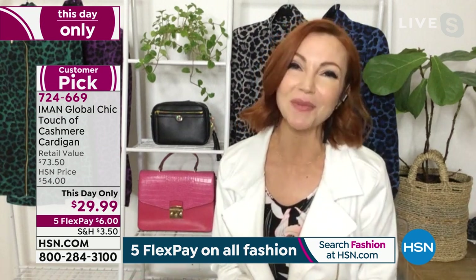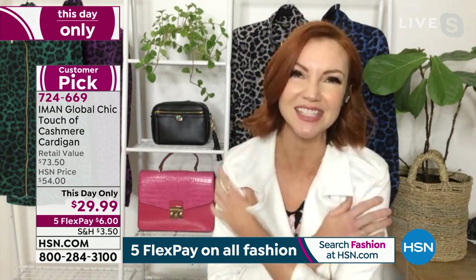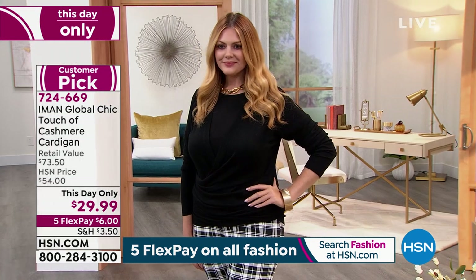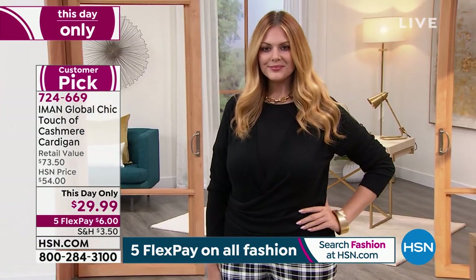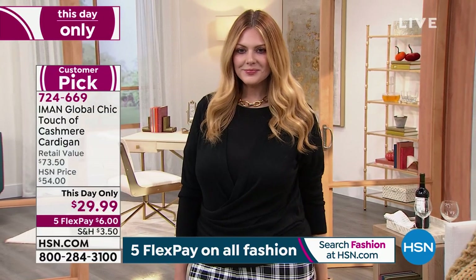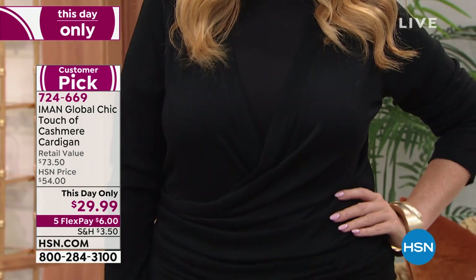I love this Touch of Cashmere because it's so incredibly soft. You just want to wear it — you want to snuggle up in it, but it's not really hot. It's not a super heavy knit, so it's lightweight. It's perfect for layering under your jackets this fall, layering under your winter coats, and also great for right now when you just want to get that chill off your shoulders.